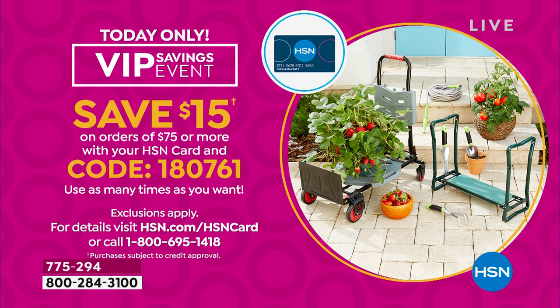You've got to spend $75. However, if you have an HSN card, here's the code: 1-8-0-7-6-1. It's on hsn.com on our homepage. You get $15 off $75. So I would get two sets of these — then you'll have four of them and get $15 off. We're going to take a little break. When we come back, I've got more great specials for the outdoors.